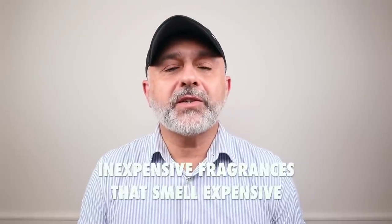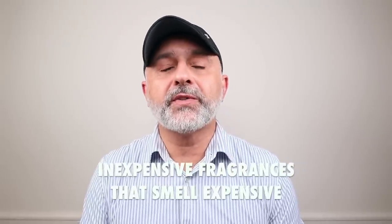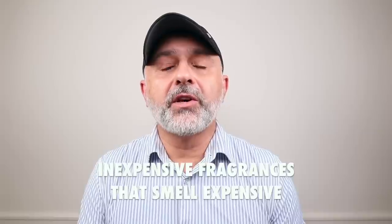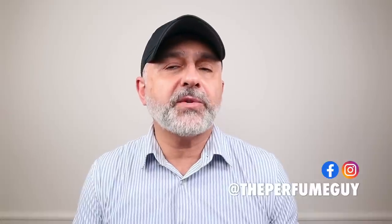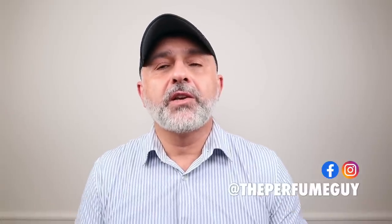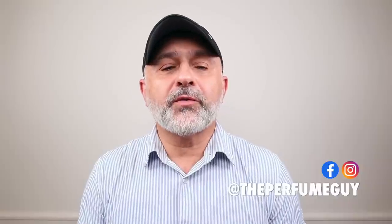Thanks so much for tuning in. This is Sebastian. Today we're talking about some inexpensive scents or fragrances or perfumes that are expensive smelling. I've got various options here — feminine targeted options, male targeted options, and of course unisex options as well.